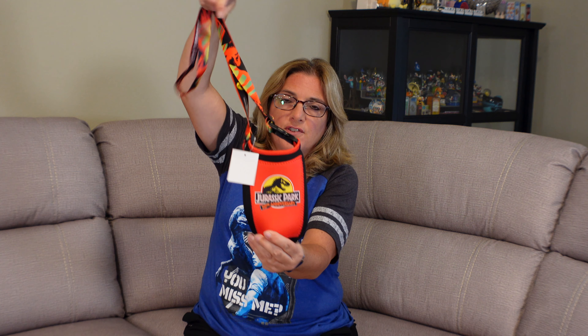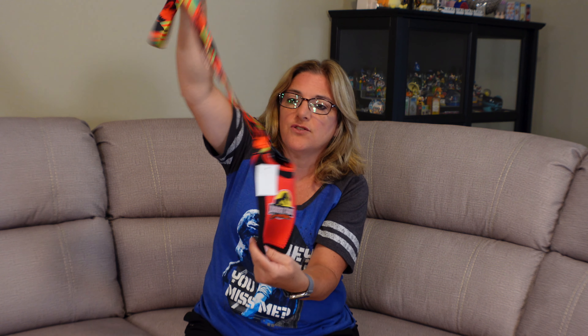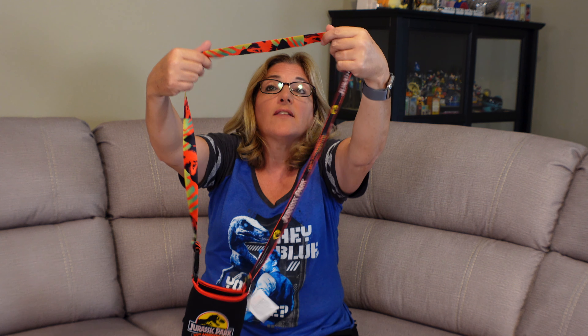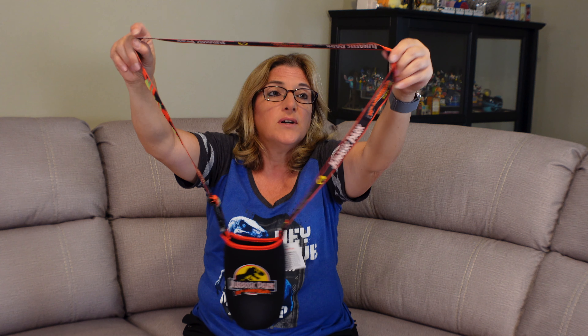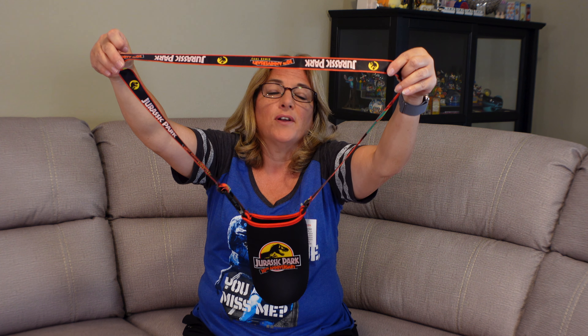Another must-have for Universal Studios is the reusable cup you can bring and get refills all day — you just pay for the refill, or bring it in for free water. You need a little carrying case for that cup. This is the Jurassic Park carrying case, 30th Anniversary. It's red on one side, black on the other, and has the Jurassic Park 30th Anniversary logo on it — almost exactly like the lanyard.